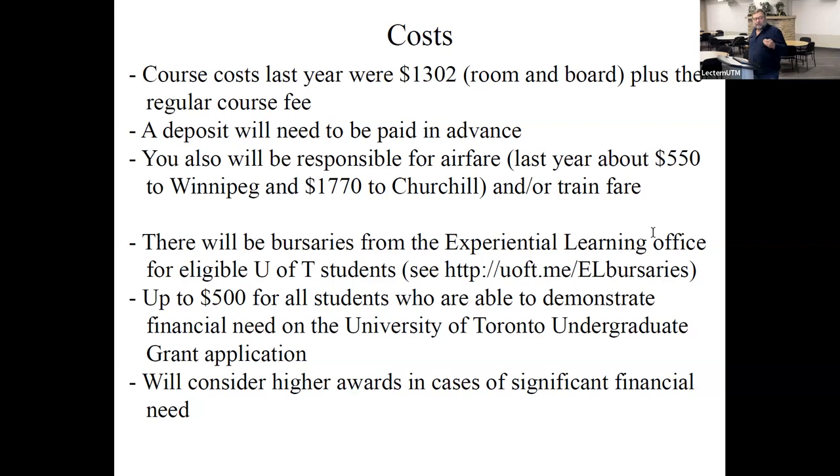There are a couple of things that may help. The Experiential Learning Office here offers bursaries for this course. If you're eligible, you can potentially get money from them. The basic bursary is $500 — you have to demonstrate financial need, which for most students is not a problem. The last couple of years we've had a fair number of students receive these, and you can actually make a case for more funding. They also make exceptions, so it's worth talking to them.